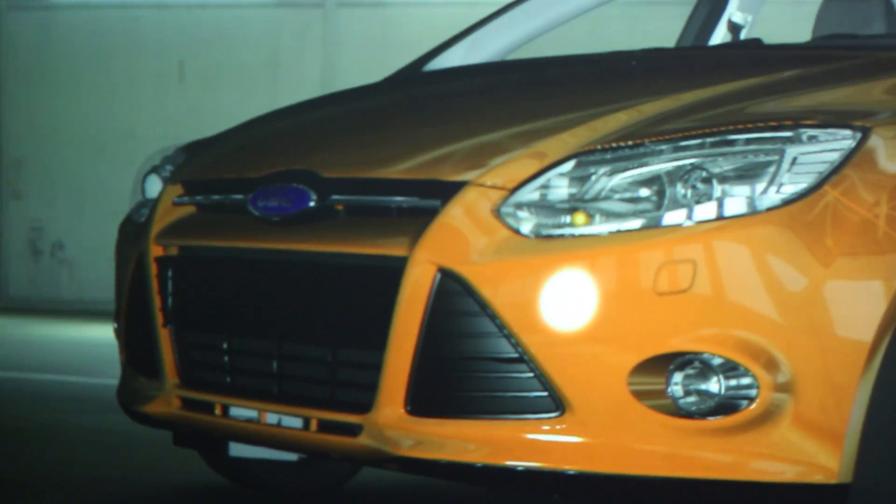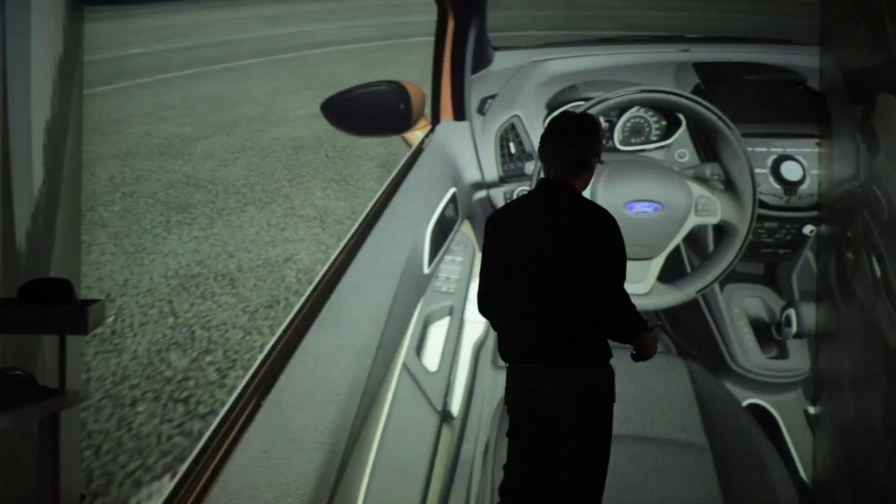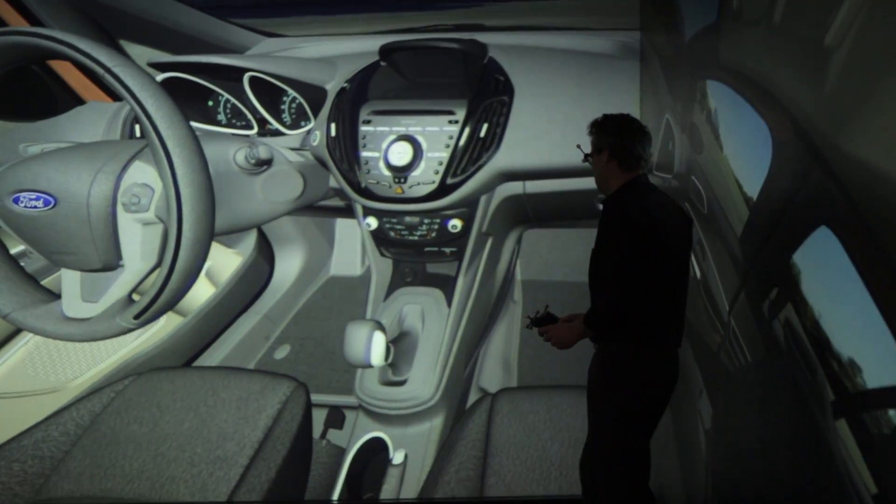The future of cave technology, from my point of view, is to have a virtual vehicle where you can do up to 100% of all your assessments, so that you don't need physical prototypes at all in the future.